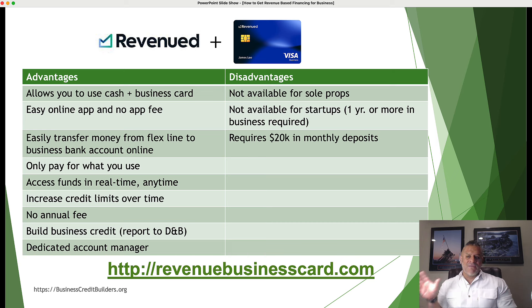Now let's talk about the advantages and disadvantages of this particular revenue product. On the disadvantage side, if you're a sole proprietorship, you can't apply for this flex line. This is also not available for startups — if you're less than a year in business, you can't apply. You have to be over a year in business, and you need to be doing at least $20,000 a month in revenues consistently.